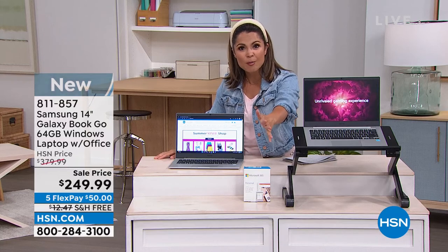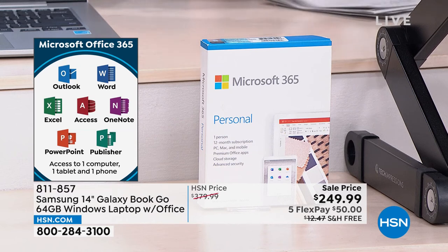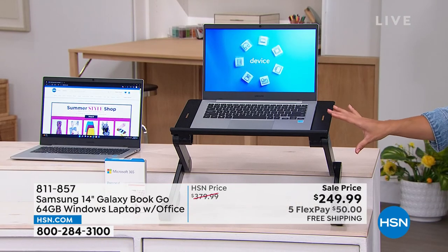So Word, Excel, PowerPoint — all of that's coming included. And if you've noticed, we've been getting questions about this laptop stand. It's on clearance right now for only $14.99, which is unbelievable. It's fully adjustable from two inches.